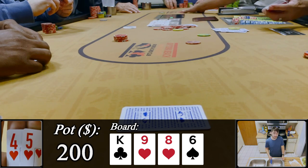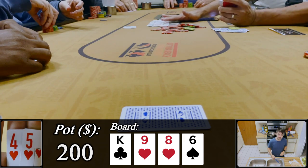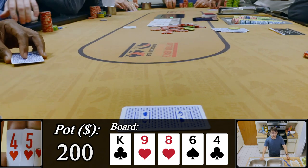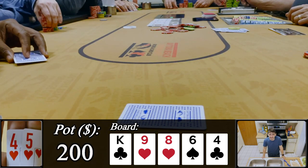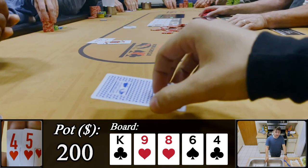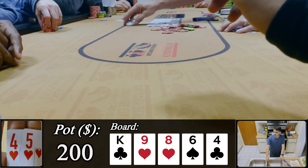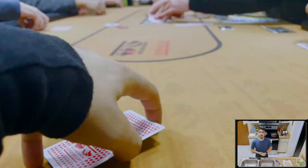Turn is a six, giving us a gutshot to the bottom end along with the flush draw. Table checks to C3 who also checks. Unfortunately we don't make a straight or flush on the river, but we make a pair. The entire table checks, and C3 somehow turns over pocket queens for the winner. You can see in the table footage my visible look of confusion — I very likely could have bluffed everyone off this hand had I picked up aggression earlier.